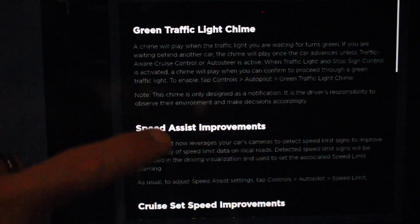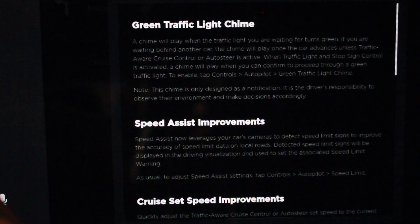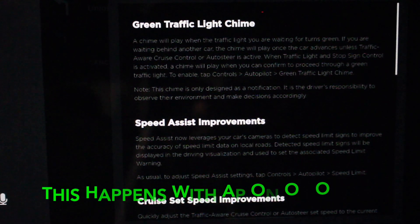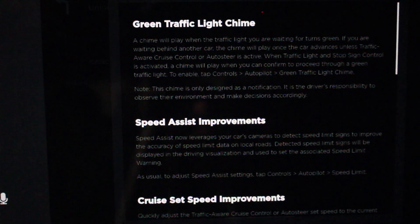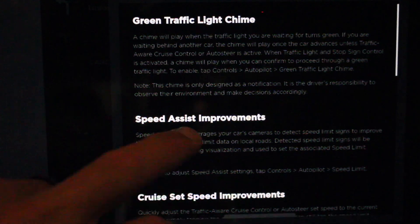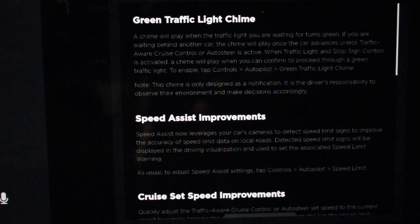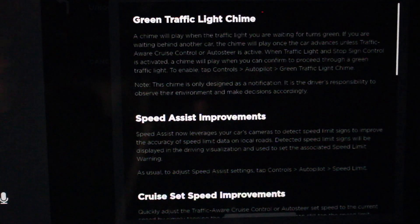Okay, let's check out what we got in this update. Green traffic light chime — so now it's going to play a chime when the traffic light you're waiting at turns green. If you're waiting behind another car, the chime will play once the car advances, unless traffic aware cruise control or auto steer is active. When traffic light or stop sign control is activated, a chime will play when you can confirm and proceed through a green light.